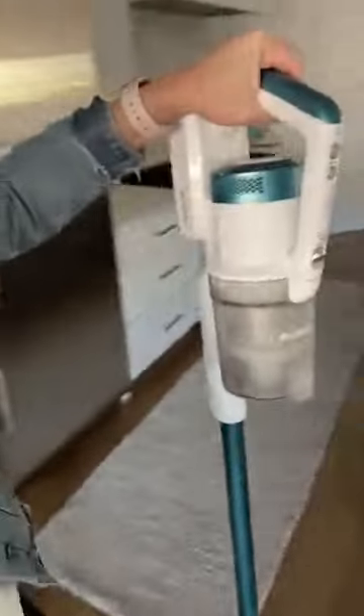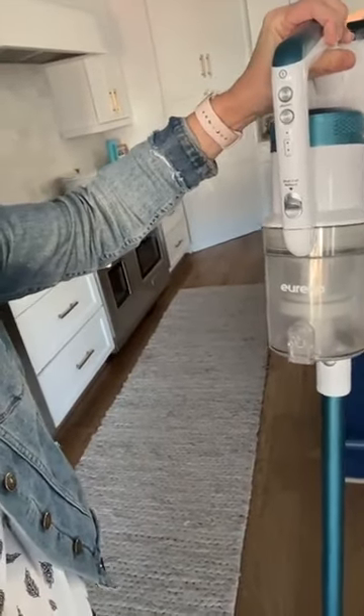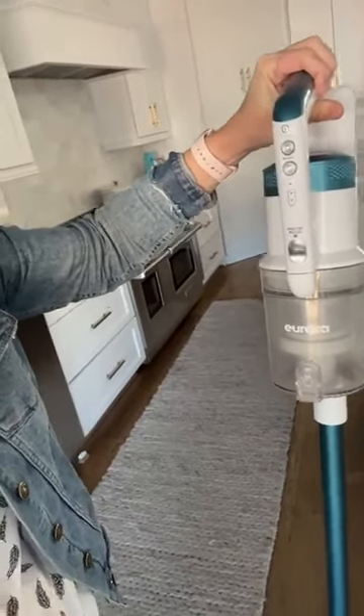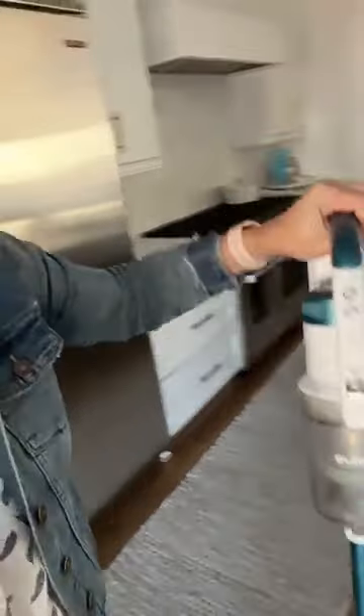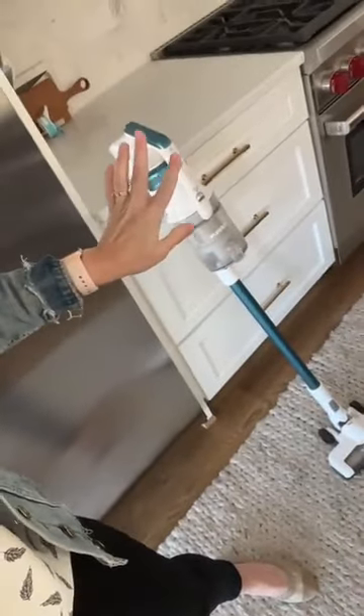Let me show you my favorite vacuum. This vacuum is a cordless vacuum that I keep in our kitchen, and it is the greatest thing ever because I hate pulling out a massive vacuum. We have mostly hardwood floors here, so for us this works great. Even when I have carpet — this is the Eureka. It's so handy and so easy and is probably one of my favorite things of all time.